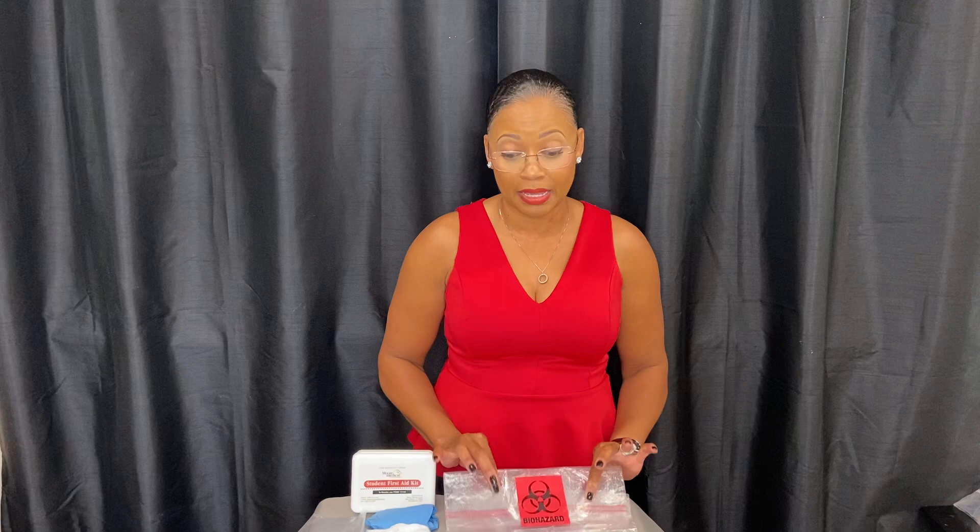Today, I'm going to go over what is included in the blood spill procedure service bag. Within the blood spill procedure service bag, you need a biohazard double bag, and within this bag there is an additional plastic bag.